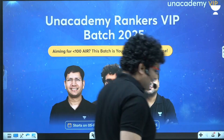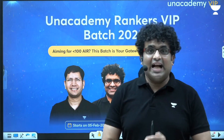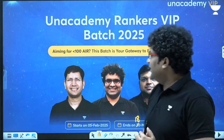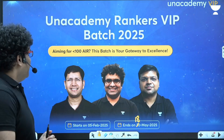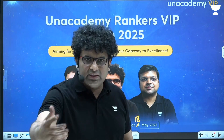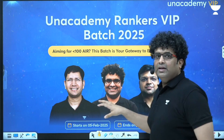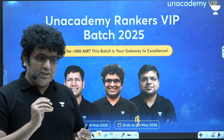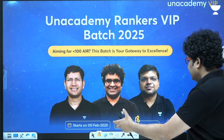Hey guys, welcome back to the channel Physics Surgery. Here we are in the introduction video to the Rankers VIP batch in association with AN Academy. In case you have not known, I have recently joined AN Academy, collaborated with them. Physics Surgery courses are still going on and will continue. On the side note, we'll also have a Rankers VIP crash course batch for 2025 aspirants, primarily aimed at JEE Advanced 2025.